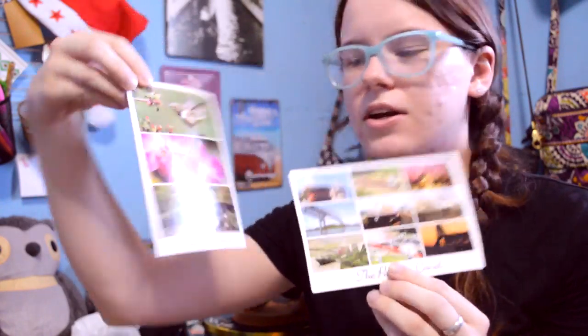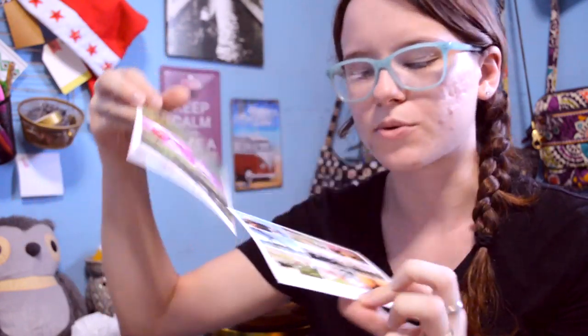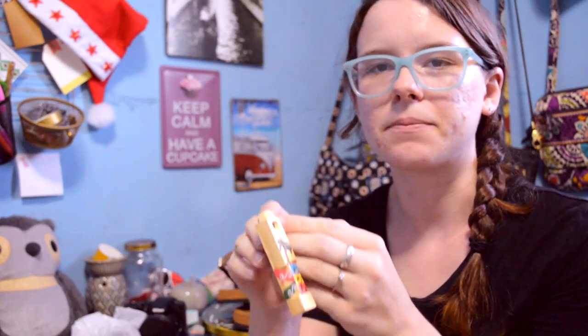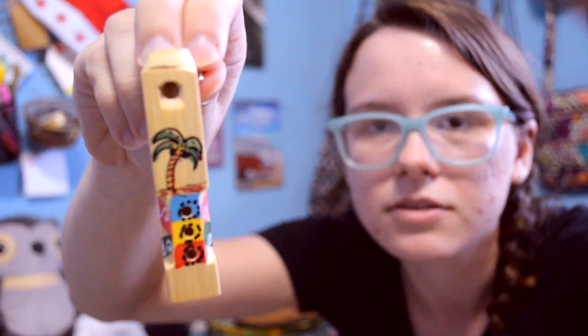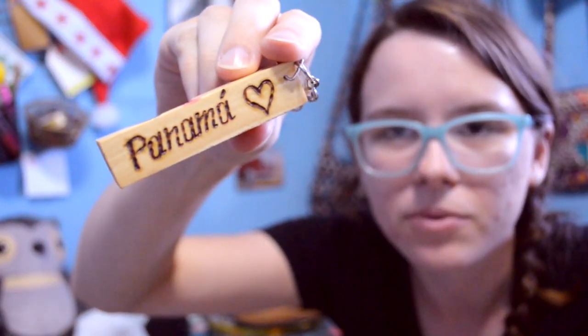My grandmother has a lady who works with her and she wanted me to send her a postcard or something. So I got two little postcards for her — one is Boquete and the other one is the Panama Canal. I thought those were pretty cool to send to her. And the last few items are some keychains. This one has a palm tree on it — it's like a whistle keychain — and it says Panama on the back with a little heart. I decided to put this in the envelope to send to that lady with the postcards.